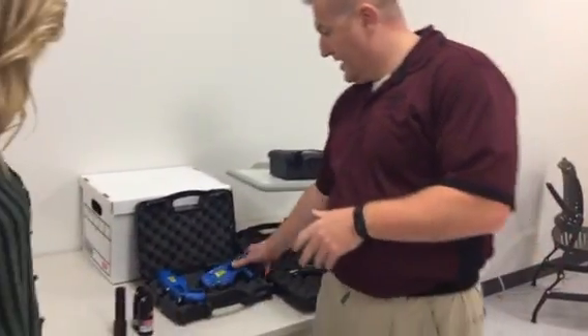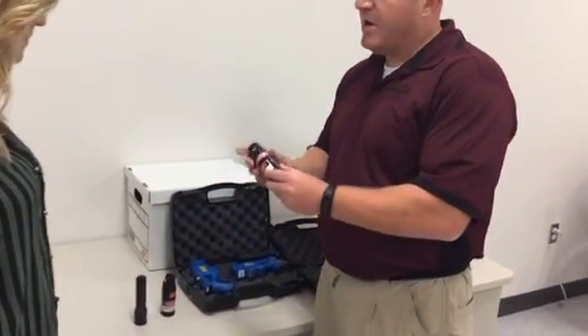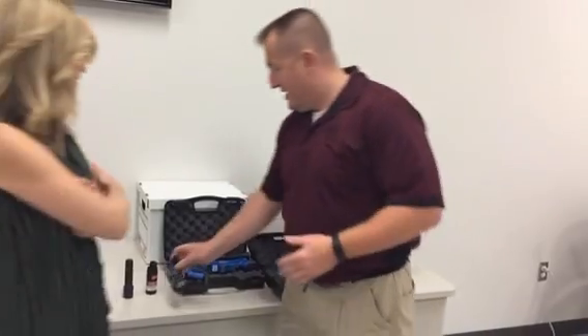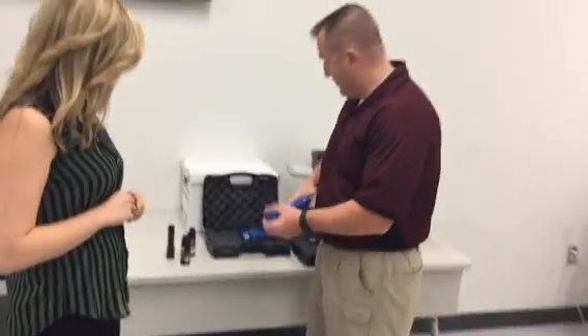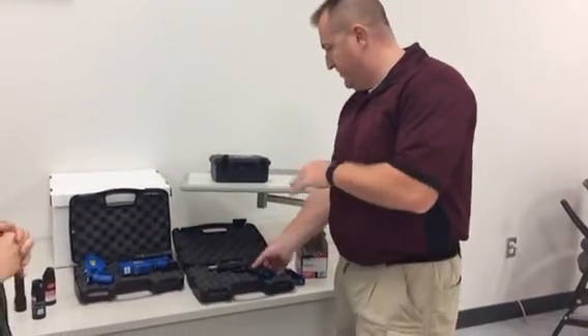So they have a taser, flashlights, they have pepper spray. All of this — there's nothing real. It's just an infrared laser. We've built it a lot of times. Same thing with this — this is not a real taser. It's an infrared taser, but it's exactly the same feel to it.